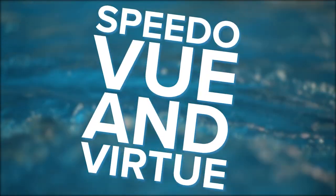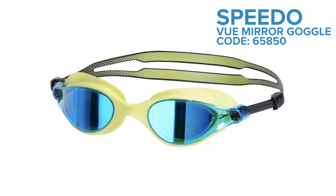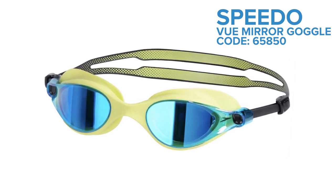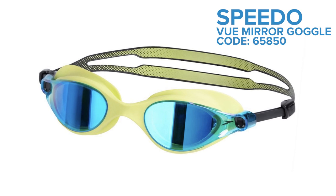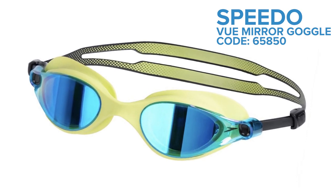The Speedo View and Virtual Goggle. The View and the female-specific Virtue are the new goggles on the market from the ever popular swim brand Speedo. The futuristic style looks impressive, but how does the technology shape up?